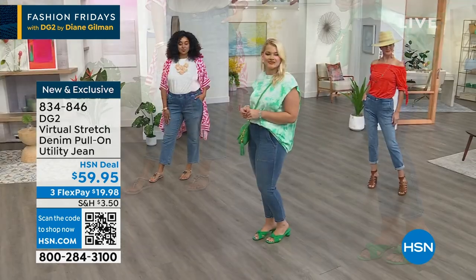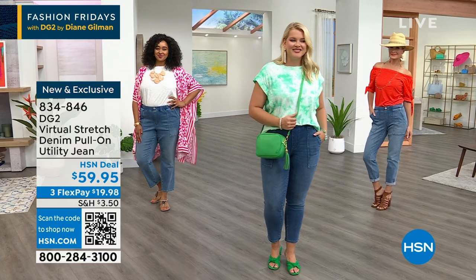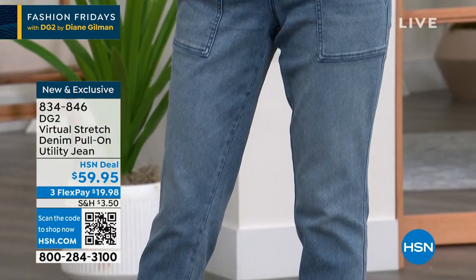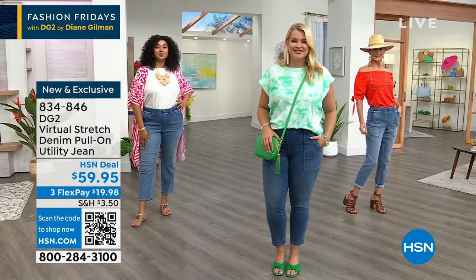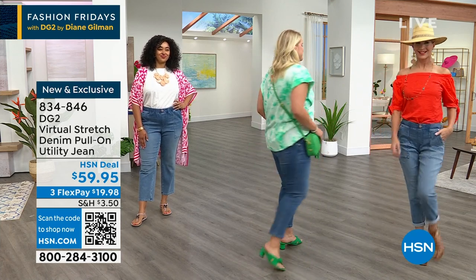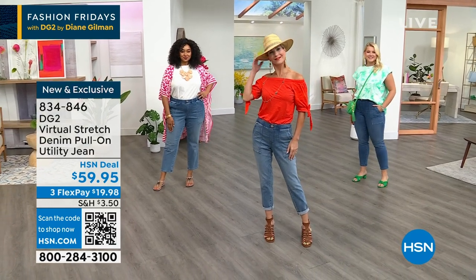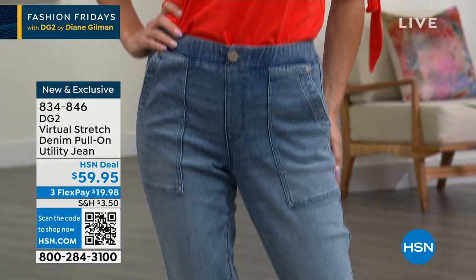You can go with your true size for a semi-fitted silhouette, or size down for a cleaner, smoother, more fitted look — like Amanda did. Cara looks like she just stepped off her private jet in Cabo San Lucas, heading to a five-star resort. She did a little roll and cuff, which really changes up the vibe of the jean. Three entirely different ways to wear this, but it's going to become your favorite summertime jean.